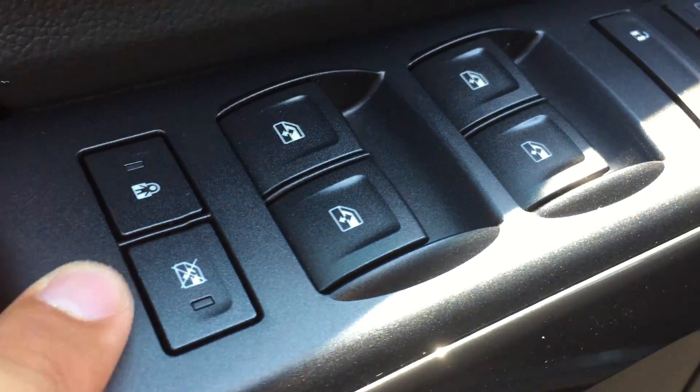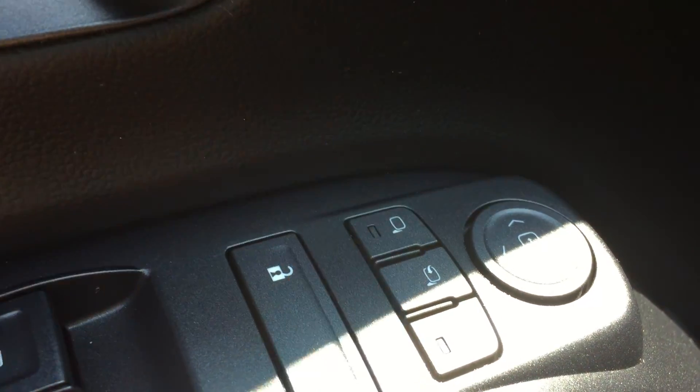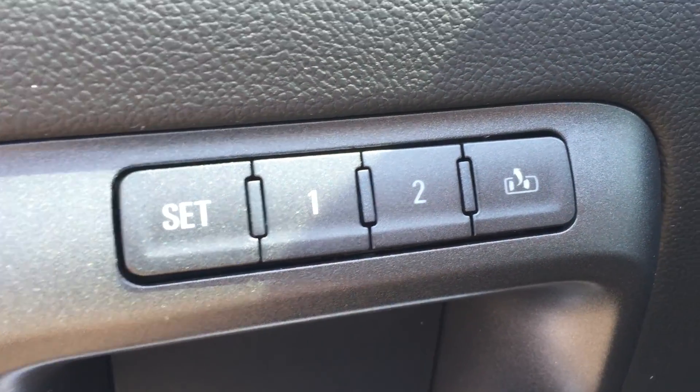Up here is the child lock, window lock, powered windows, powered lock and unlock, and the powered mirrors including power folding mirrors. And up here are the two memory sets for the pedals, mirrors, and seats.